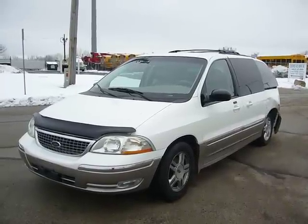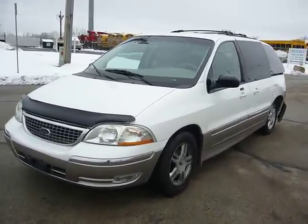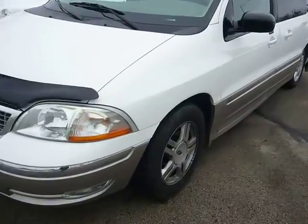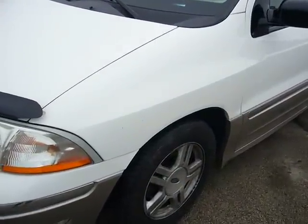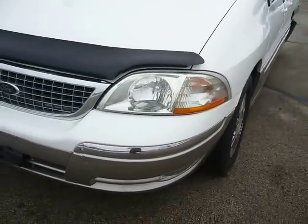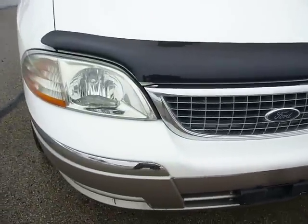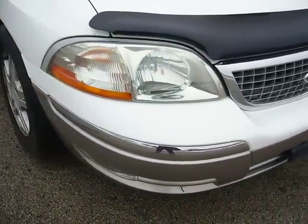You are looking at a 2002 Ford Windstar SEL. There are fog lights. The engine is running — you can hear it — nice and quiet.